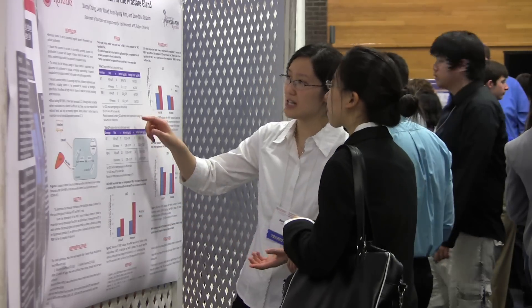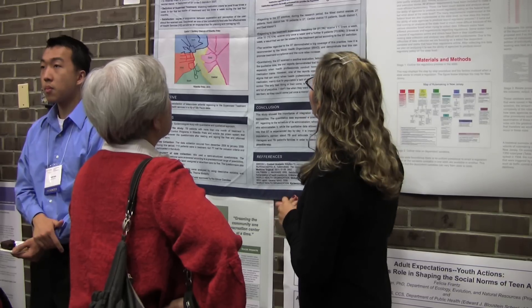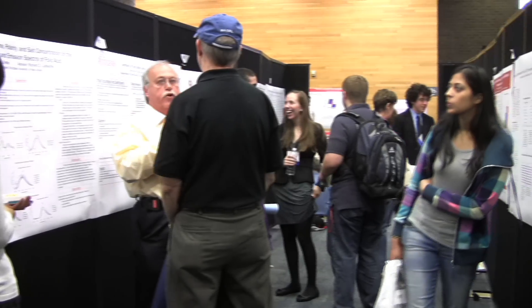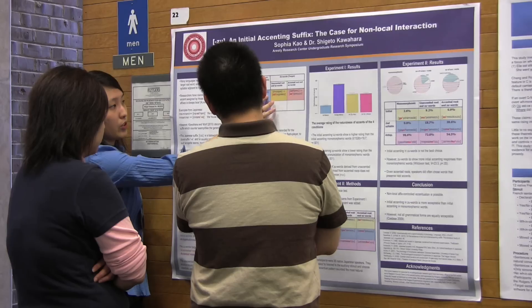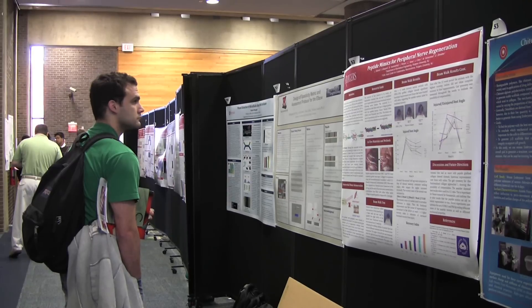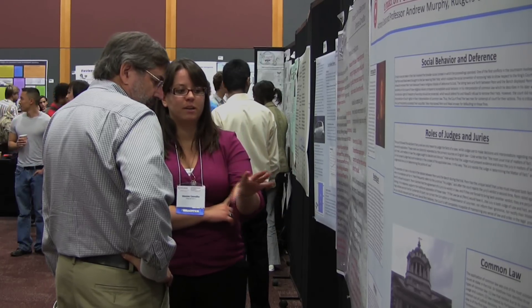The students really get the ability to learn how to communicate their research, especially in layman's terms. This is an interdisciplinary event — it's different from going to a professional conference. You're talking to people's moms and dads here as well as to your faculty members, so it's a chance to really begin to think about what your project means and to translate that into real life.